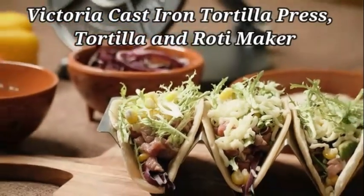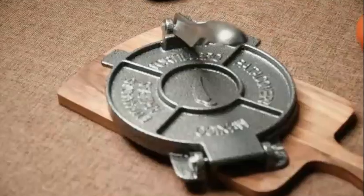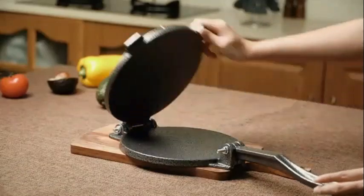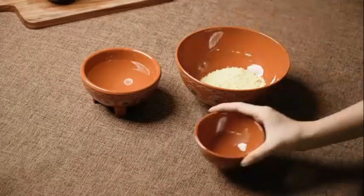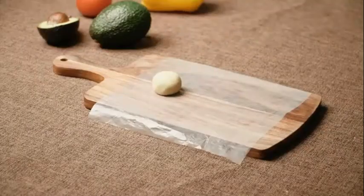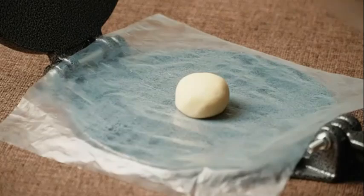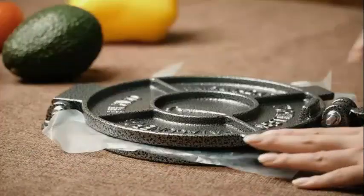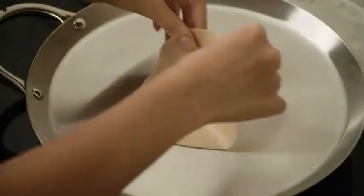The Victoria Cast Iron Tortilla Press is a reliable kitchen tool designed for crafting traditional tortillas and rotis with ease. Crafted by Victoria, a trusted brand known for quality kitchen products, this tortilla press is made of durable cast iron, ensuring long-lasting performance. The manual operation of this tortilla maker provides you with the traditional culinary experience while allowing you to control the thickness and size of your tortillas.